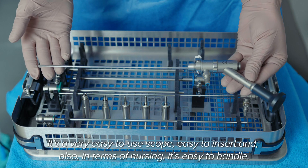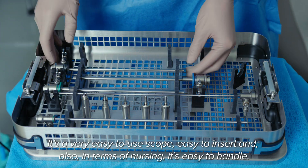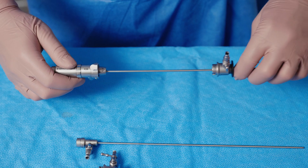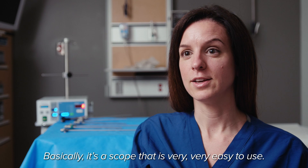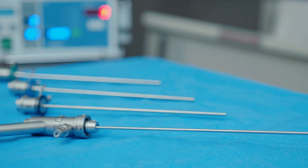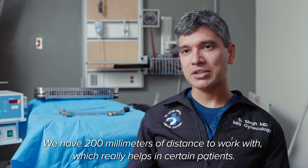My satisfaction is that it's a scope that's very easy to use, easy to insert, and at the hospital system it's very easy to manipulate, and it's also easy to change the embouts at the operating system. So it's a scope that's very, very easy to use. One of the key features is the longer working element — we have 200 millimetres of distance to work with, which really helps in certain patients.